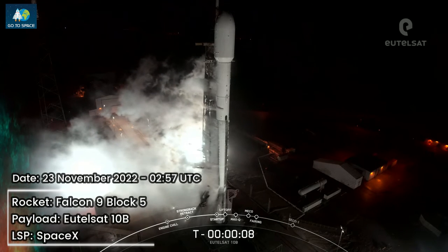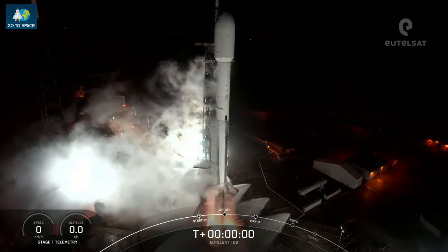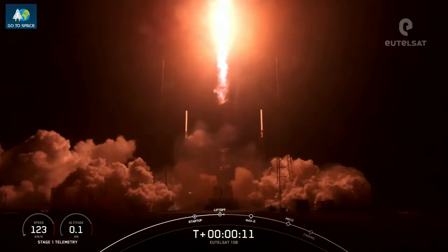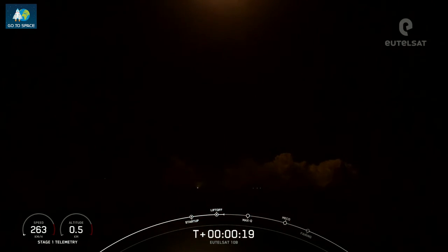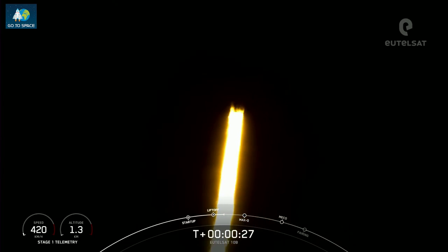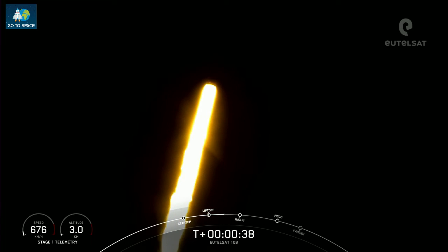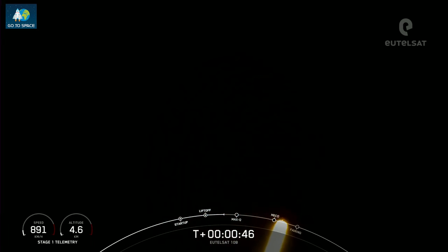T-minus 10, 9, 8, 7, 6, 5, 4, 3, 2, 1, engines full power and liftoff. Go beyond 10B, go 10.49. Vehicle is pitching downrange. Stage 1 performance is nominal. Falcon 9 has successfully lifted off from pad 40 at Cape Canaveral Space Force Station carrying the UTELSAT-10B satellite.